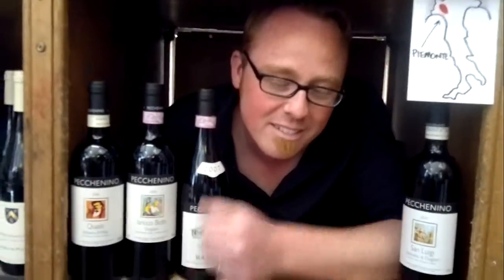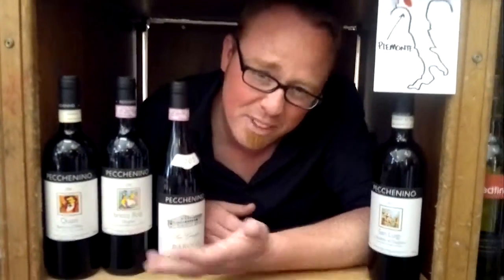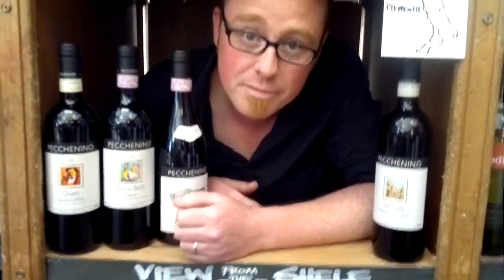Pecanino Dolcetto, 12 quid. You've said that three times, Jamie! I know I've said it, and we'll stop interrupting! Well, just come to a full stop. Full stop. Thank you.